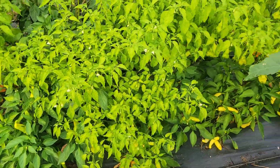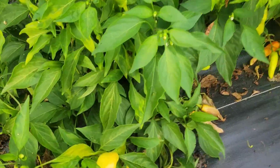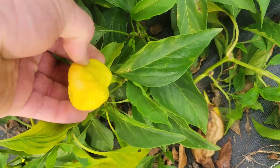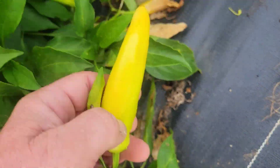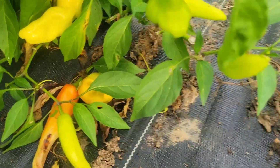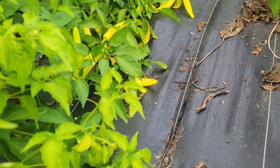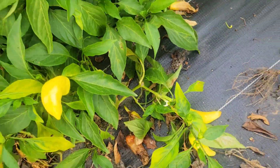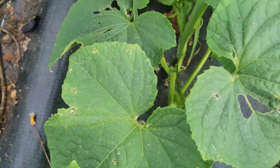Here are our Kaza peppers — we have harvested bushels off of these. They'd remind you of a Hungarian hot wax. Got wads and wads of them still on the plants. We also got some little cucumbers coming on as a late harvest, which we're excited about.